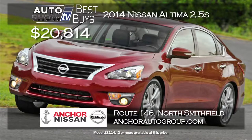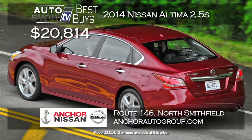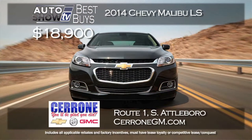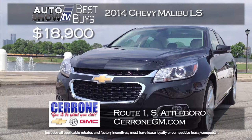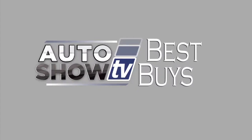When it comes to the Nissan Altima, Anchor Nissan always comes through — the 2014 Altima 2.5S is just $20,814, well equipped with Anchor's lifetime assurance plan. Another midsize leader is the Chevy Malibu: a 2014 Malibu LS is $18,900 at Cerrone's in South Attleboro, a savings of almost $5,000. The Malibu delivers 36 MPG and has a five-star safety rating. Coming up we'll check out SUVs, crossovers, a pickup, and a couple of minivans.